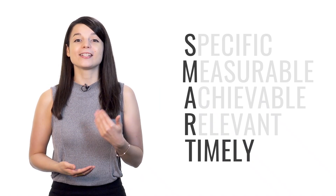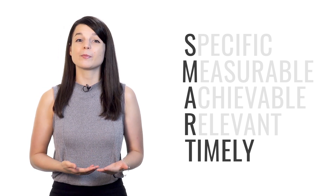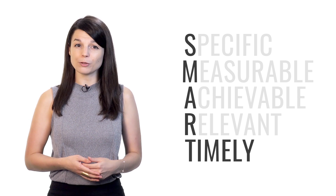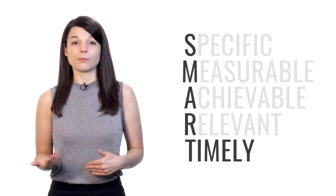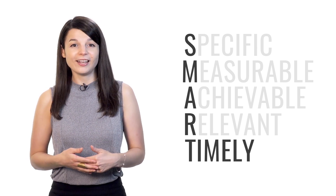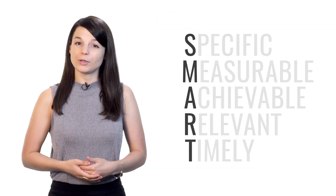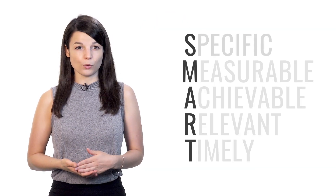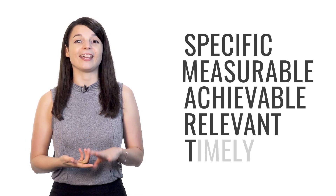T stands for timely. You need to set a deadline for your goals. If you don't specify when you plan to achieve the result you've set for yourself, it's very easy to put off the task. You can delay it until tomorrow, the next week, or the next month — and at this rate, you'll never get things done. So your goal must have an end date. Remember: tip number one is to set SMART goals — specific, measurable, achievable, relevant, and timely.